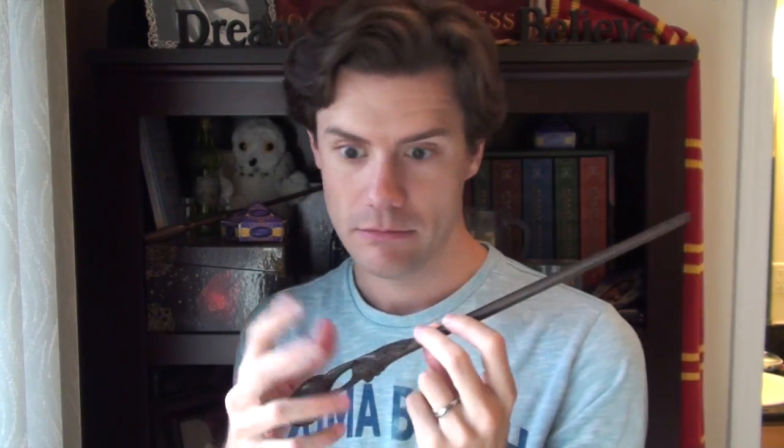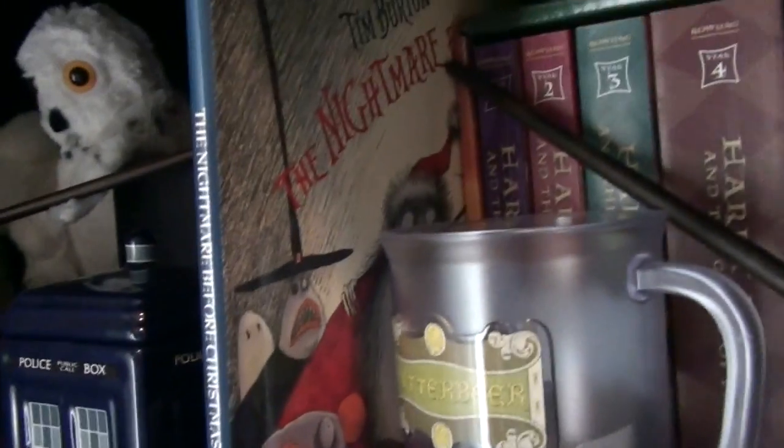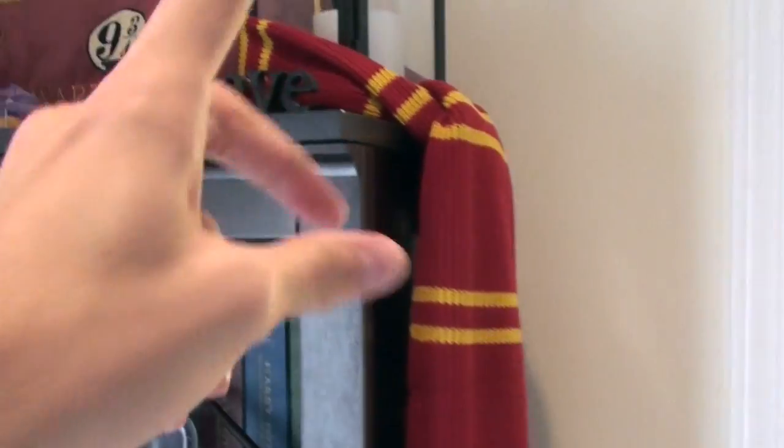And yes, even wands. This one is my wife's wand — it is actually Luna Lovegood's, but my wife got it because she can love, well, you know. And I got this wand. I was going to return it and get another one, but you know, once you go black. Right in here is actually the original story of Nightmare Before Christmas. I've also got up here my Gryffindor scarf. The top shelf.